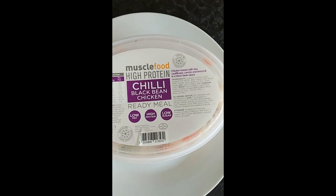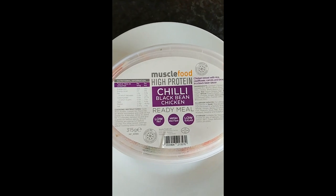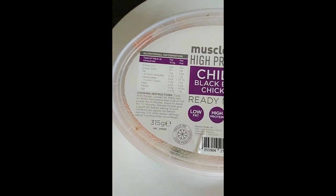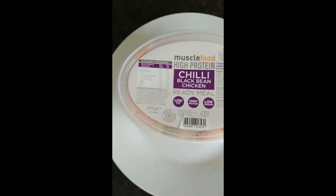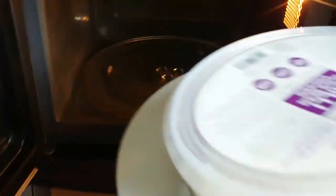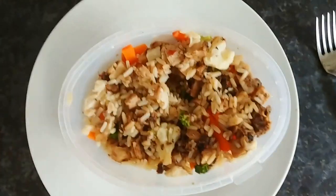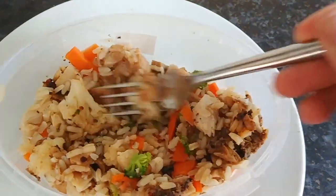I'm impressed already because this is cooked from frozen, which is really handy because I tend not to think ahead — I'll forget to take something out of the freezer and have to wait for it to defrost. It only takes four minutes plus a couple of minutes to stand in the microwave. This has 40 grams of protein per serving and four grams of fat, which is great. It looks really colourful and dead lean — you're getting a bit of your five-a-day in there as well.